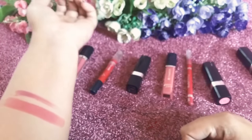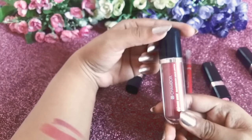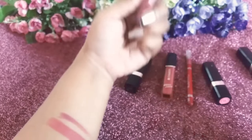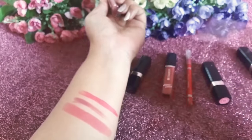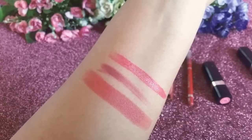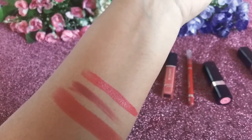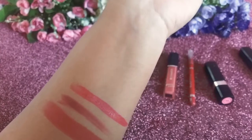Now let me get started with the Chambor Extreme Weight Transfer Proof Lip Liquid Lipstick, which retails for ₹875. With one single stroke, this is the intense look it gives — it's an amazing look. For pigmented lips you may need two or three strokes.